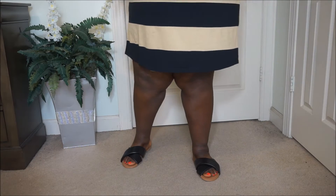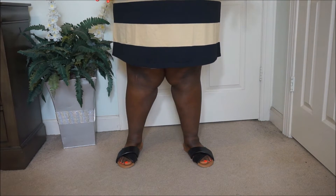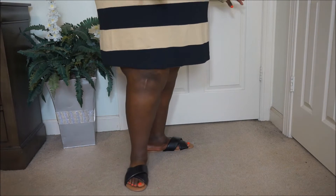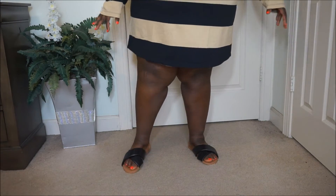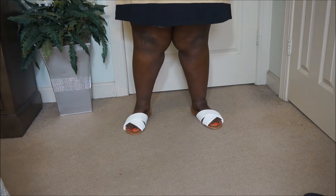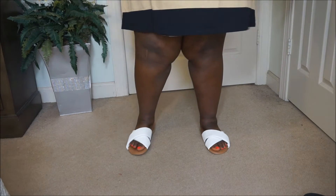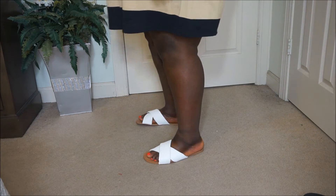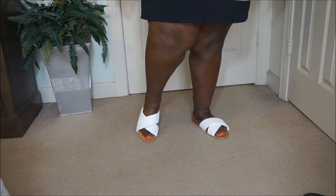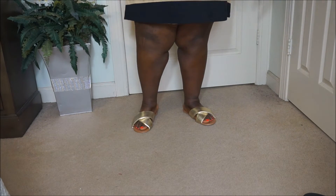These are the padded sandals — 'padded' meaning the bands across the feet are padded. Again in size 15. These are really cute, I like them. I got these also in white, and I literally got them in every color they offer. Here are the gold ones — same design, really cute.